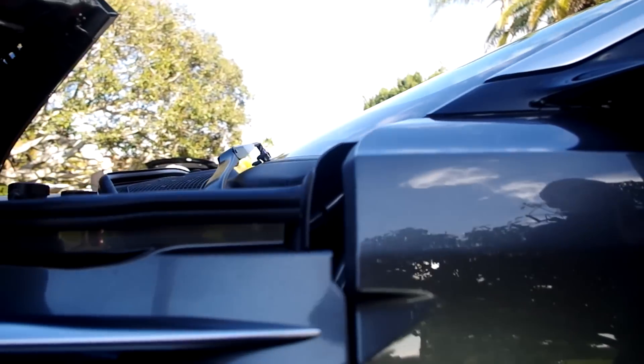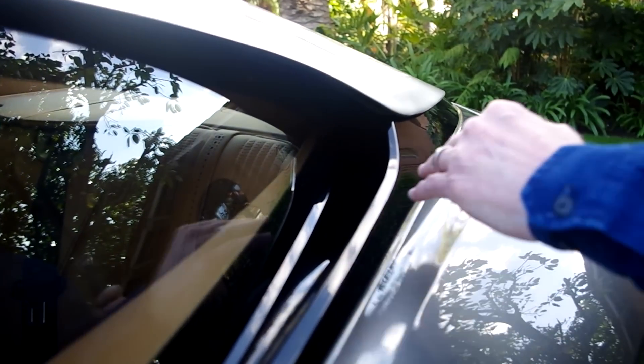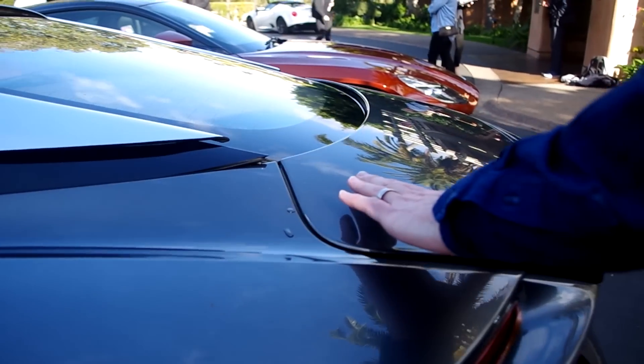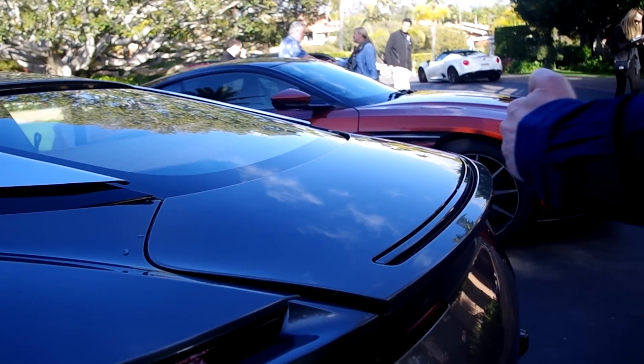The airflow then passes up around the mirror and into the sea duct here. The air then channels through the rear quarter into the boot lid, and is forced out through an air jet to the back of the car.